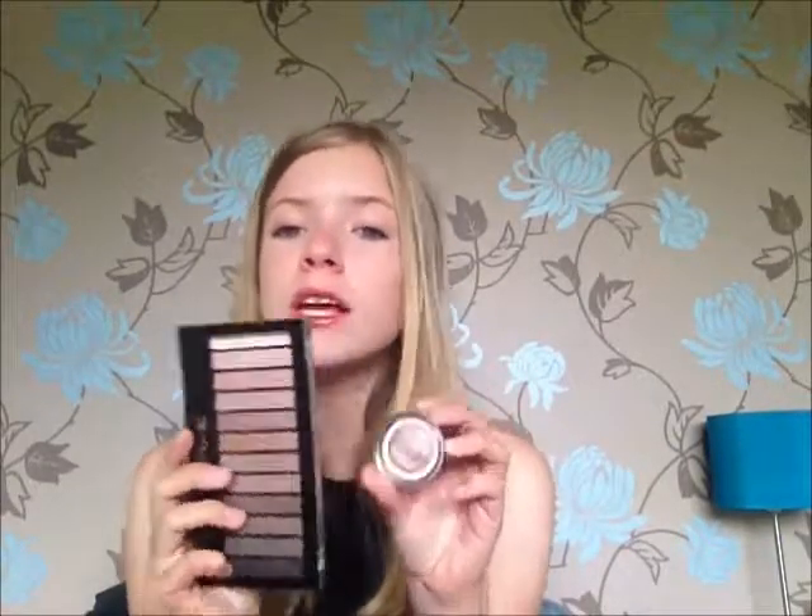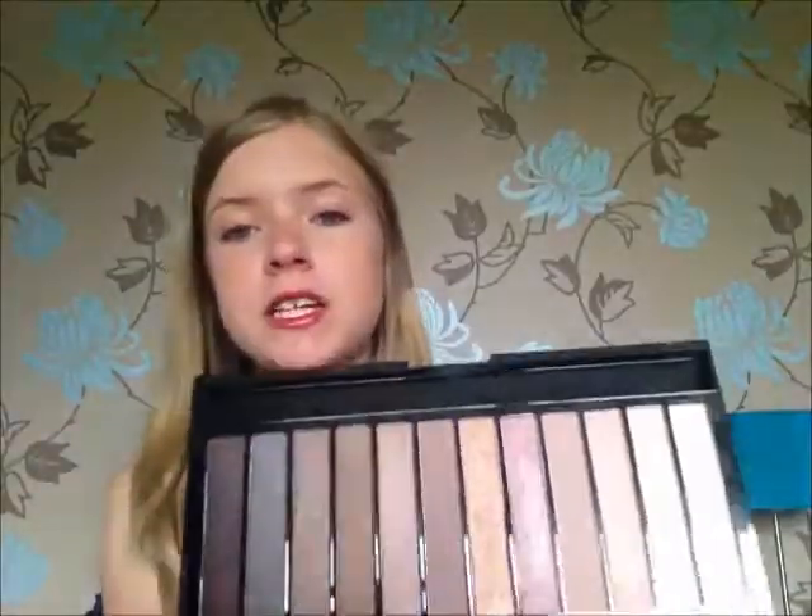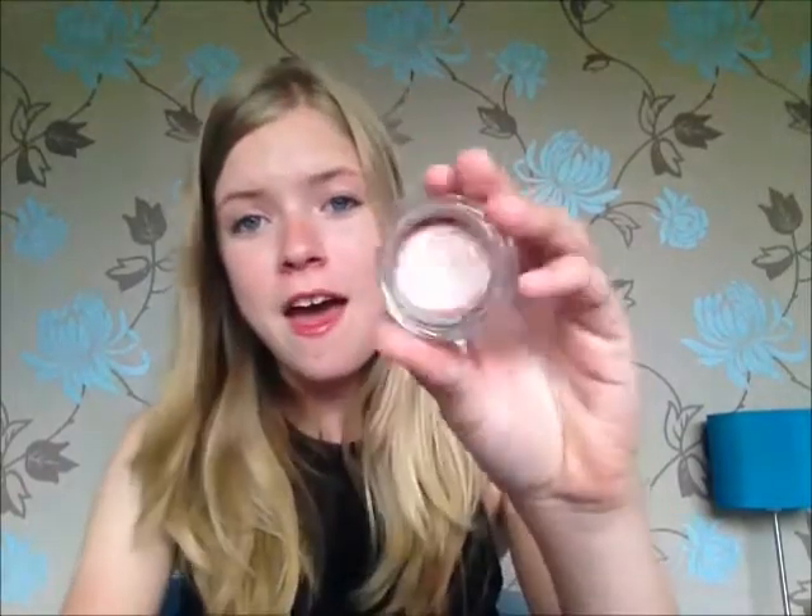I've been loving pink eyeshadows this month. These were in my haul which you'll be seeing soon. First is the Makeup Revolution London Redemption Palette Iconic 3 - it's an exact replica of the Naked 3 palette. I haven't got the Naked 3 to compare it to, but I've been loving this and it's such pretty pink-toned colors. I also have the Maybelline 24 Hour Color Tattoo in Pink Gold - a really pretty cream shadow that's super pigmented. On lazy days I'll just put this on its own.